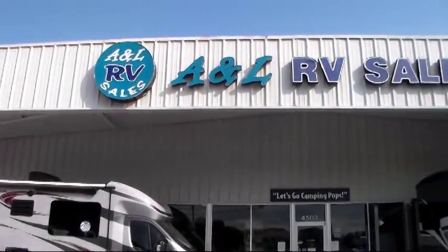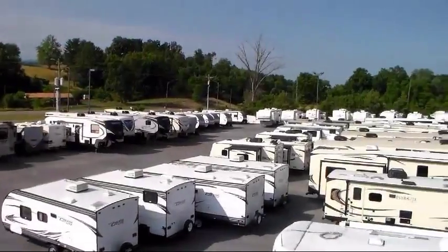Welcome to A&L RV Sales. Here's a look at one of our units from our Johnson City inventory.